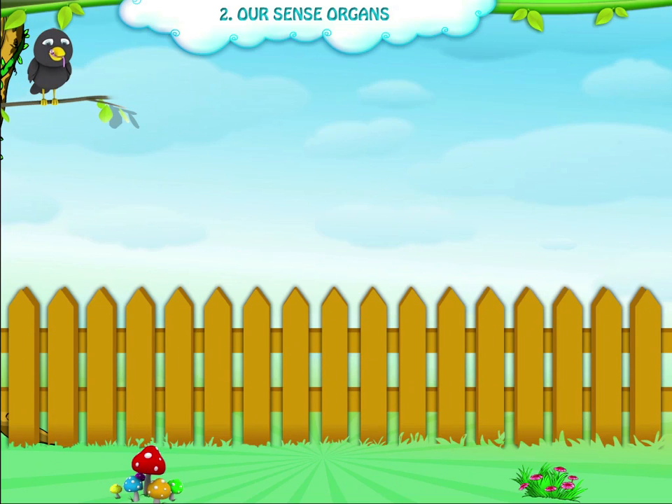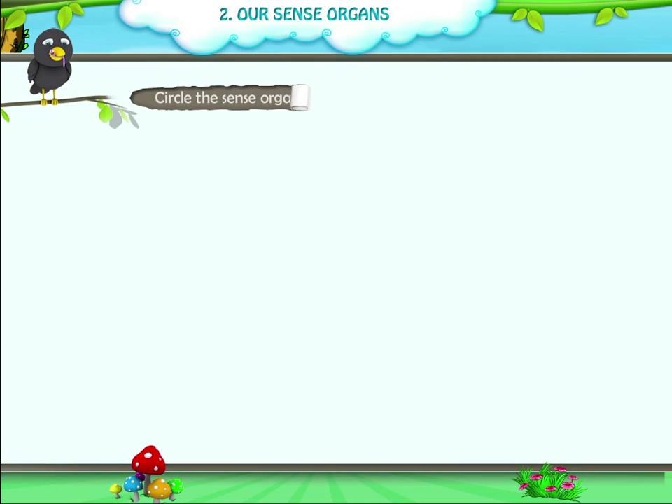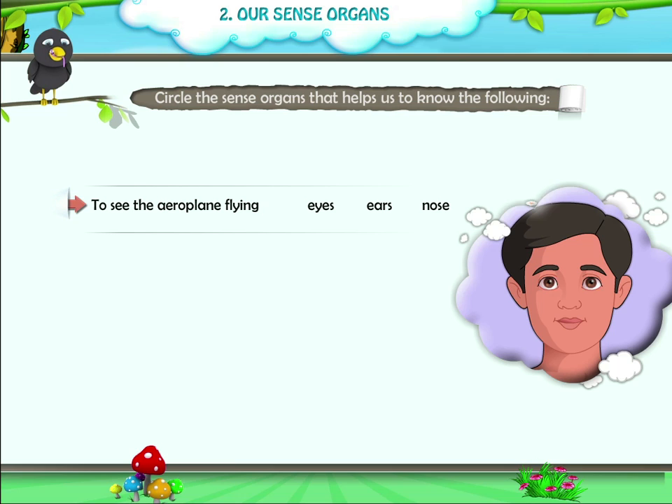Now, let us do some exercises. First, circle the sense organs that help to know the following. 1. To see the aeroplane flying. Options: Eyes, Ears, Nose. Answer: Eyes.